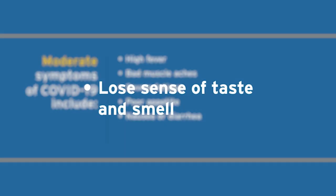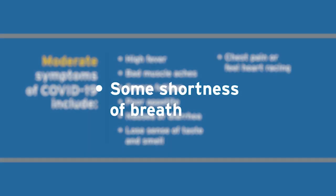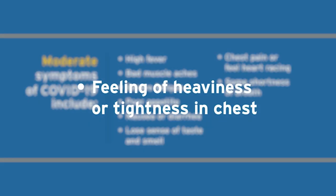They may lose their sense of taste and smell, and may even have chest pain or feel their heart racing even with minimal activity — such as just showering or walking across the room. There is some shortness of breath and a feeling of heaviness or tightness in the chest.